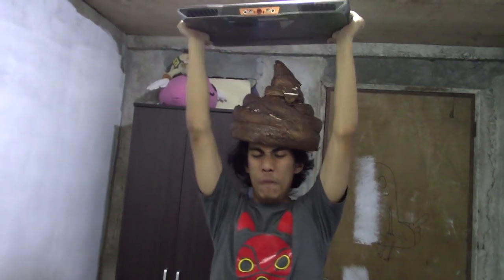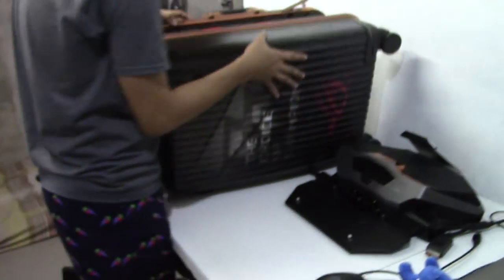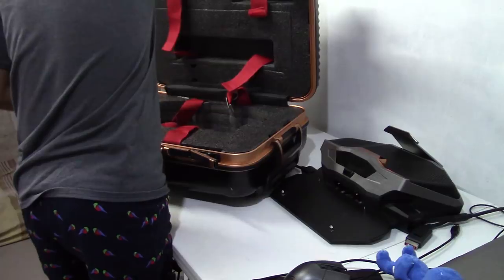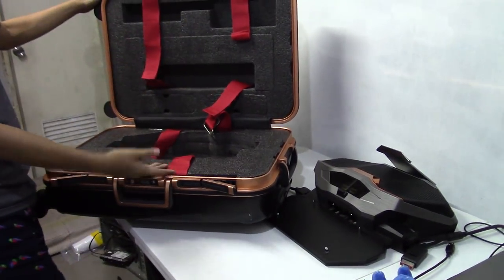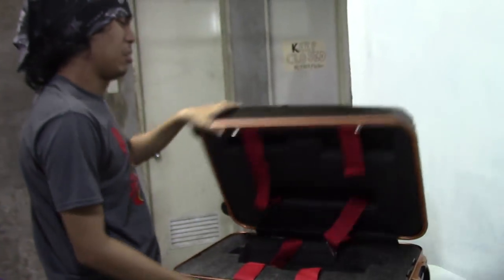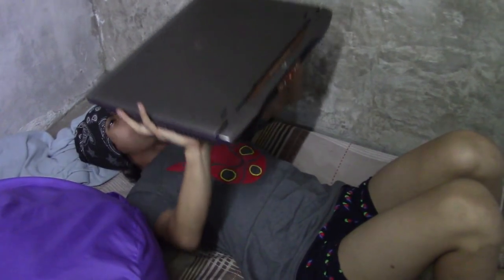Since the GX800 is bigger and heavier than the GX700, it doesn't have its own casing to carry it around in. The big baggage casing is only for the cooler and not for the laptop, so you have to find another thing to store the laptop in if you ever plan on traveling around with it. Do take note that the laptop itself weighs a hefty 5.7 kilograms without the cooler, so make sure you store it in something safe and sturdy.